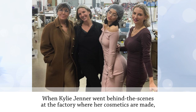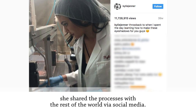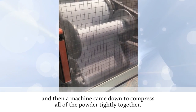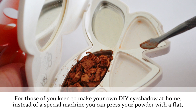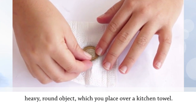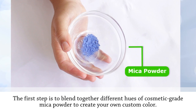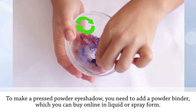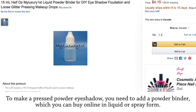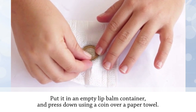When Kylie Jenner went behind the scenes of the factory where her cosmetics are made, she showed that loose eyeshadow powder is dragged across circular molds, then a machine compresses the powder tightly together. For DIY eyeshadow at home, instead of a special machine you can press your powder with a flat, heavy, round object placed over a kitchen towel. The first step is to blend different hues of cosmetic-grade mica powder to create your own custom color — left like this, you can use it as a loose powder eyeshadow. To make a pressed powder version, add a powder binder (available online in liquid or spray form) bit by bit until you get a wet, sandy consistency, then put it in an empty lip balm container and press down using a coin over a paper towel.